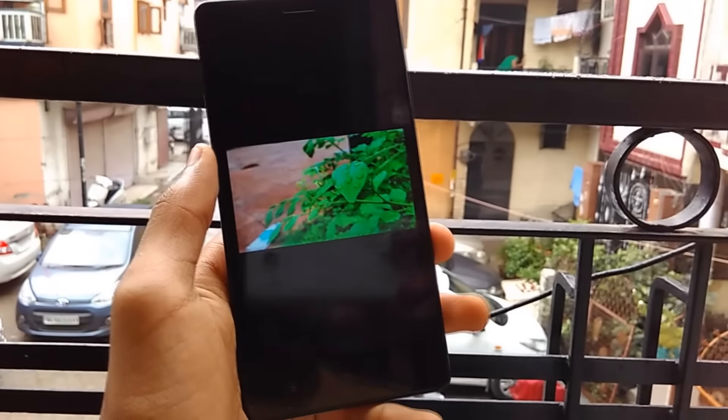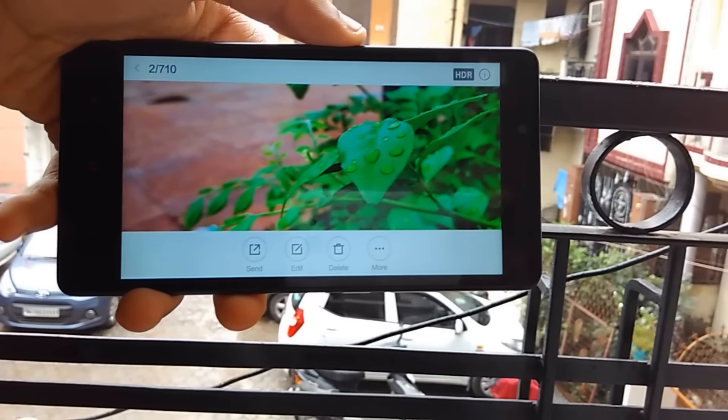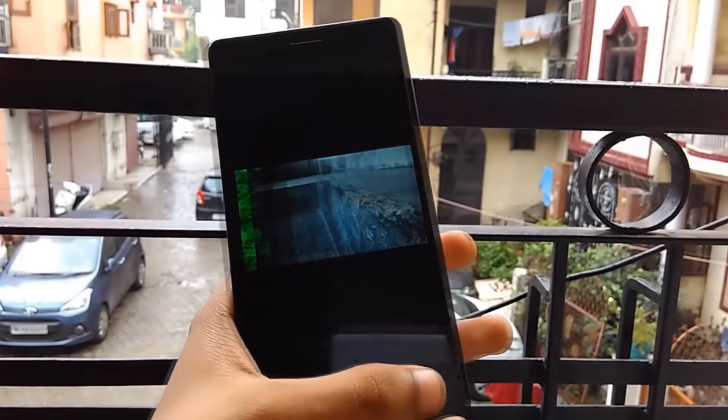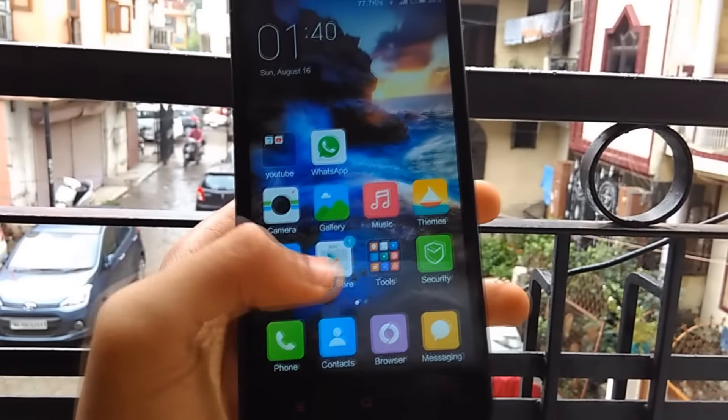If we talk about the gallery, it has got quite a drastic change. The gallery application now has a lighter theme, and also when you open an image it looks more like iOS. I didn't quite like this one because the older UI was much better in my opinion.